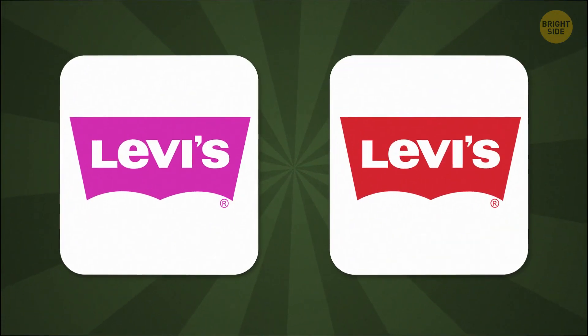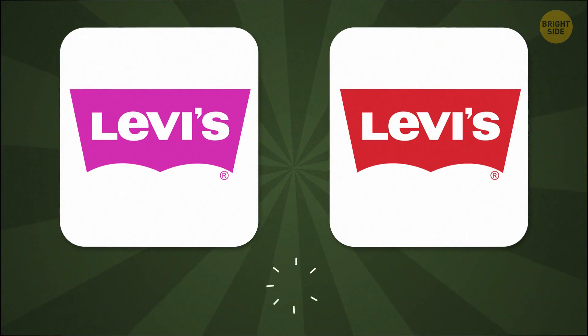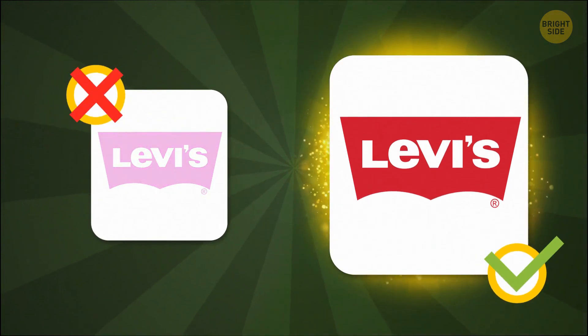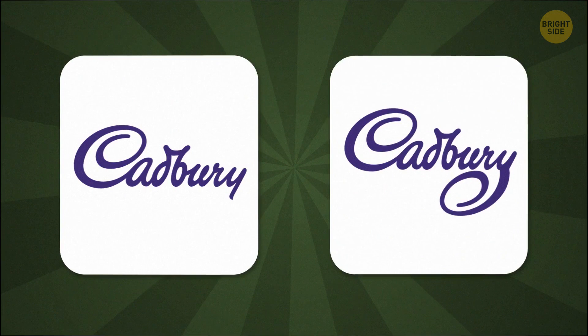What shape is Levi's logo? This one — it's because the logo is designed to match the curve of the pockets on the back of their jeans. Neat. How well do you know your chocolate? If you guessed the left one, you're a sugar expert.